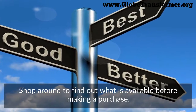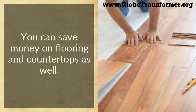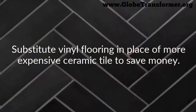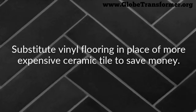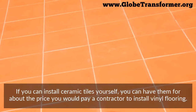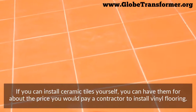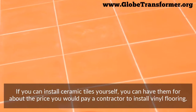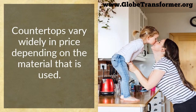You can save money on flooring and countertops as well. Substitute vinyl flooring in place of more expensive ceramic tile to save money. If you can install ceramic tiles yourself, you can have them for about the price you would pay a contractor to install vinyl flooring.